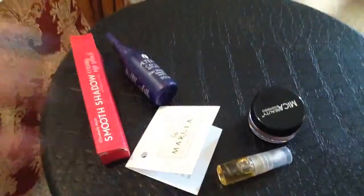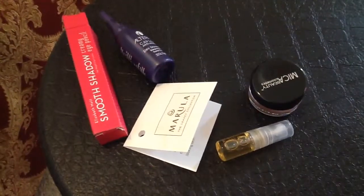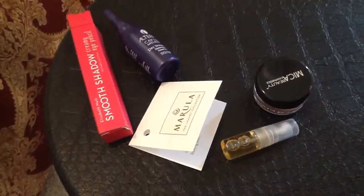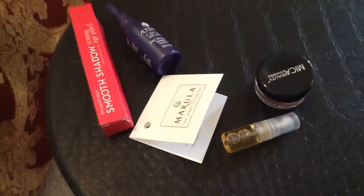So that was my Ipsy bags for January and February. Hope you guys found something interesting in the bag that you're also looking forward to trying. Let me know in the comments down below what you got and if you liked it. I'll see you guys next month with my Ipsy bag. Bye guys, have an awesome week!